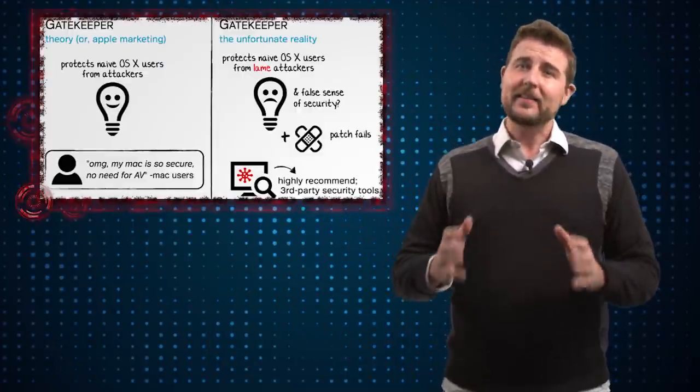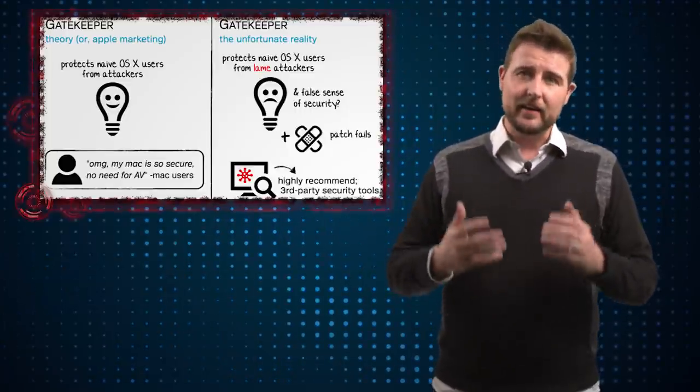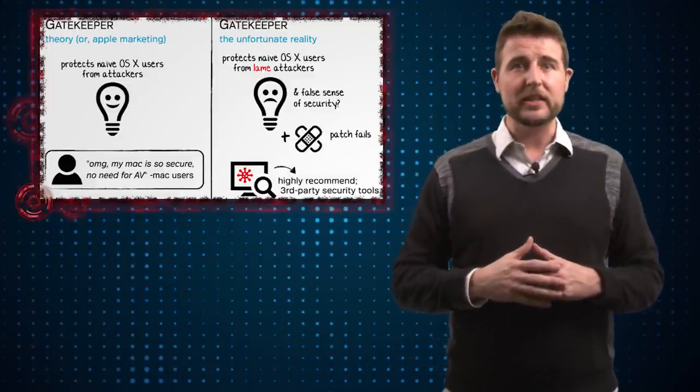A while back, Apple actually patched this Gatekeeper flaw, or so we thought. But that researcher is back. He basically claims that Apple didn't really patch the underlying flaw — rather, they added updates to Gatekeeper to recognize the specific application he was actually using.